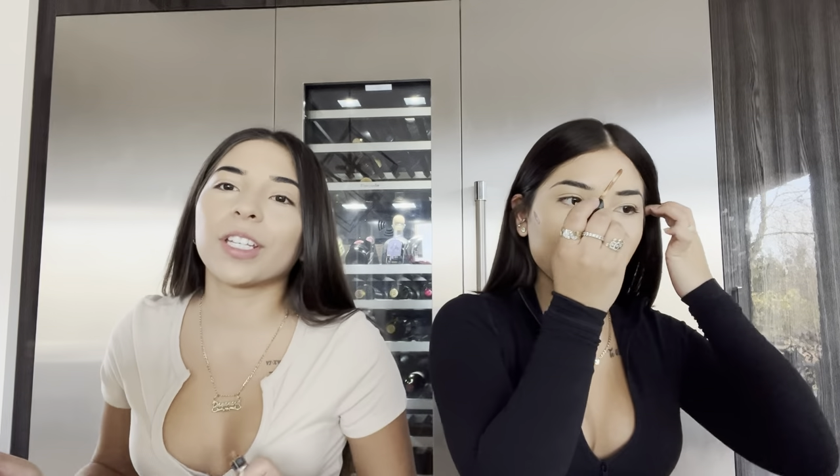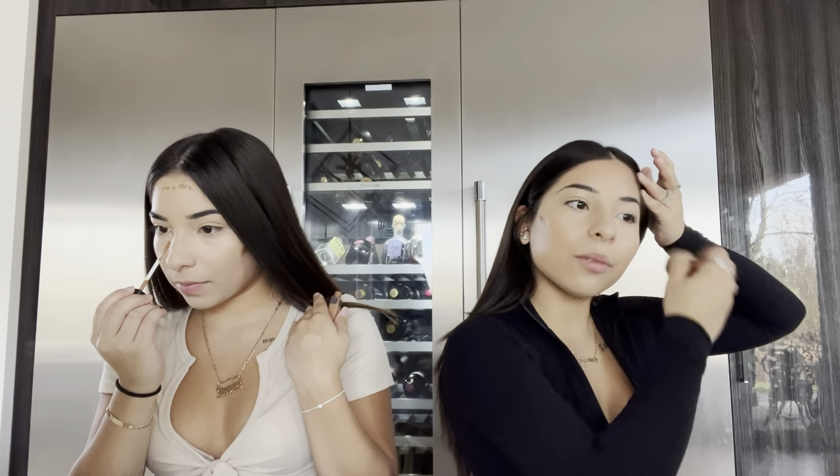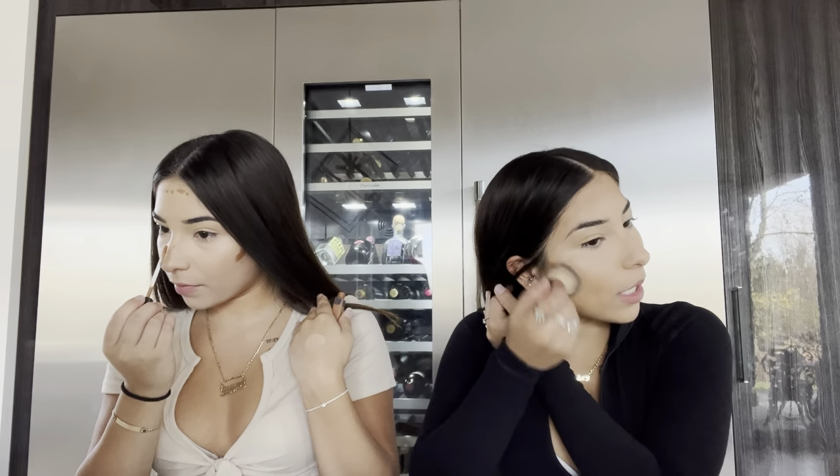I'm going to use this concealer — I use the same one as her. Our makeup routine is basically the same. I use this brush — it just makes it look so much better. Oh, and we started a business with my dad and it's actually going really well.